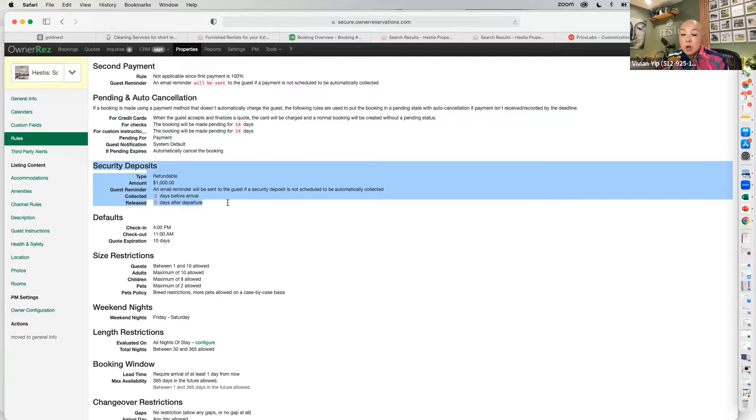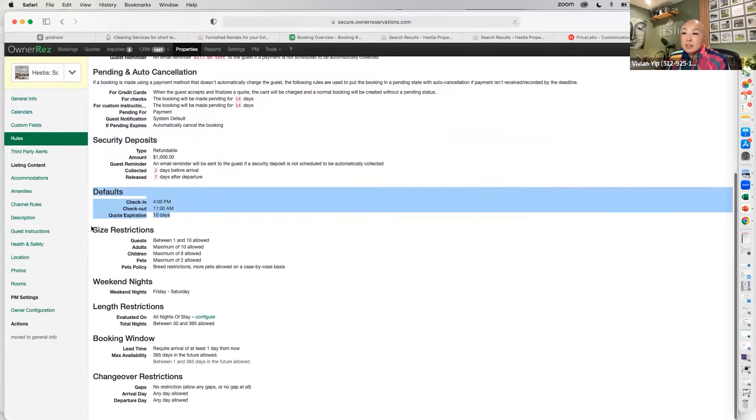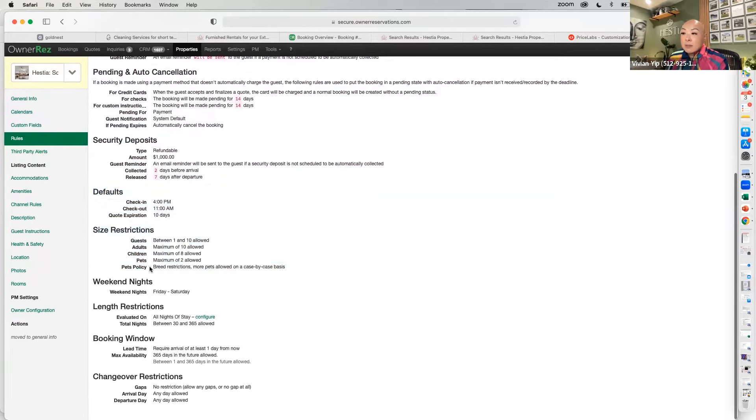For security deposit, I use the system standard — at least a $1,000 security deposit on my midterm rentals. I keep it that low because I trust Rental Guardian will reimburse me for damages. You can also set default check-in and check-out times, size restrictions, and for pet policy I have breed restrictions with additional pets allowed on a case-by-case basis. My minimum stay is 30 nights and maximum is 365 days.